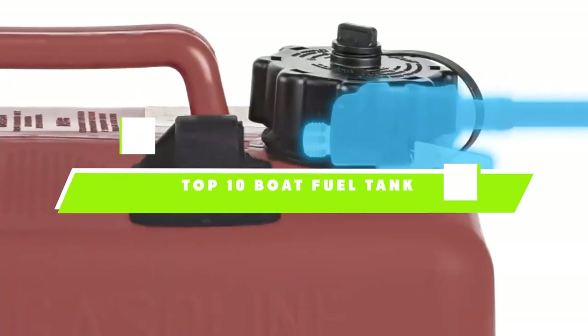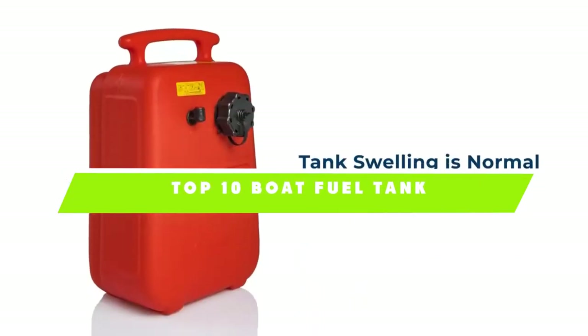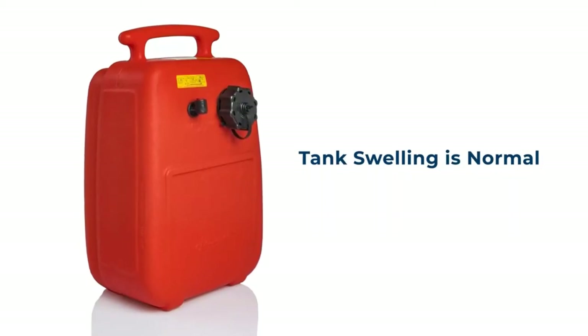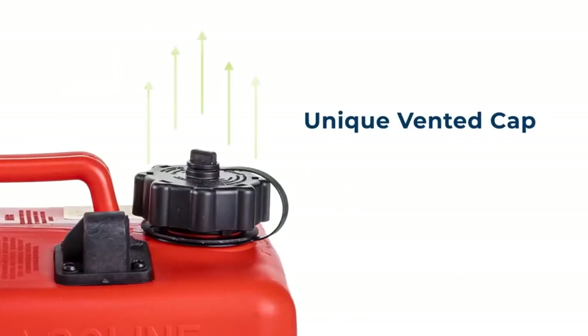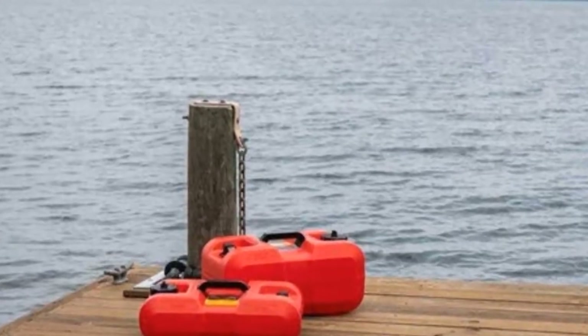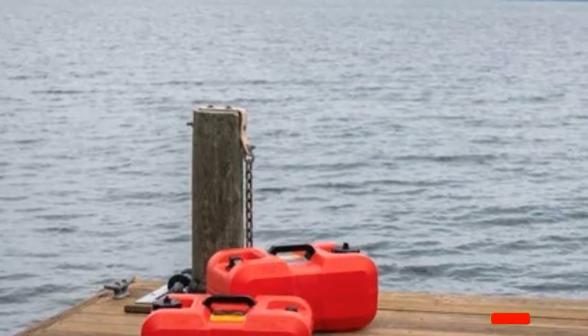If you're looking for the best boat fuel tank, here's a list you must see. We made this list based on our personal preference and sorted it based on their features, prices, quality, durability, and reputation of the manufacturers. We've also included options for every type of customer. So let's get started.